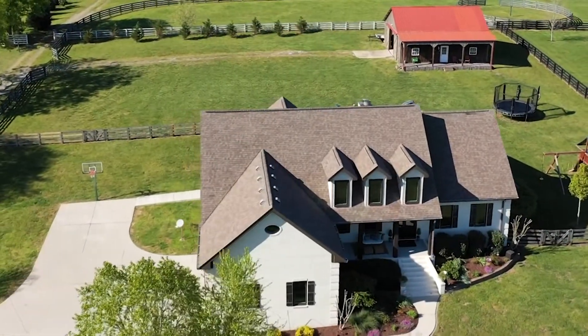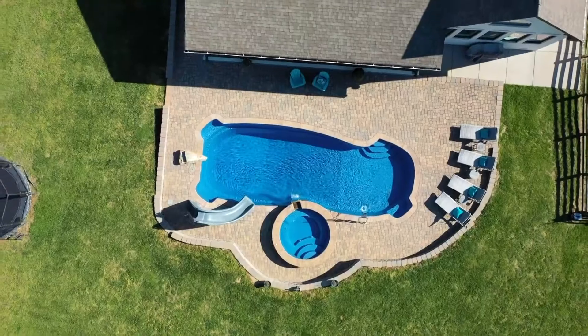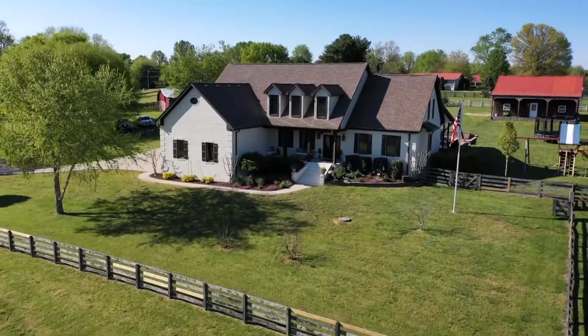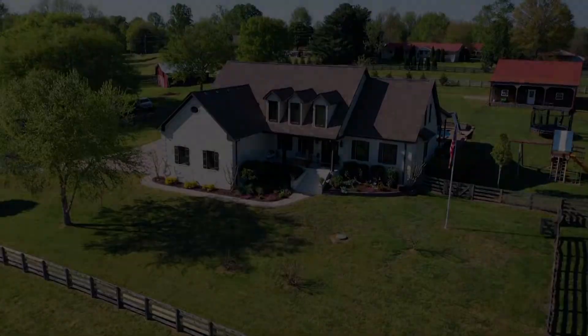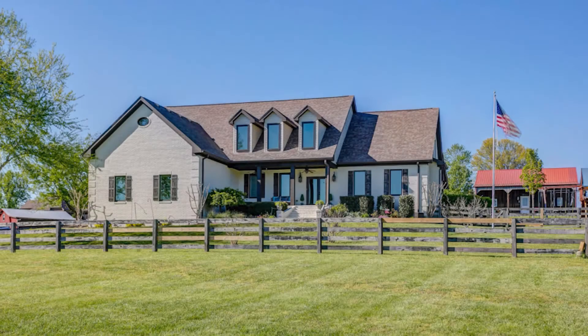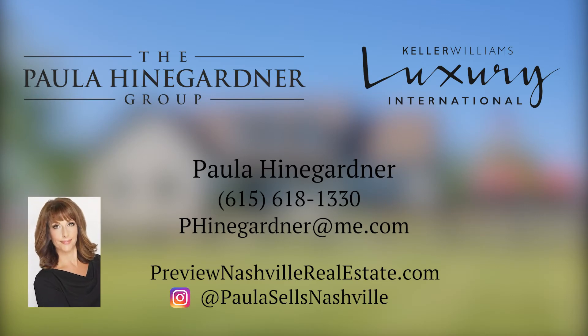This property is a perfect combination of charming country and easy access living. It is the spot for hosting, and a lifetime of memories are waiting to be made. The Paula Hindgardner Group is in the business of uniting extraordinary homes with extraordinary lives. For more information on this property, please contact Paula Hindgardner of Keller Williams Realty at 615-618-1330.